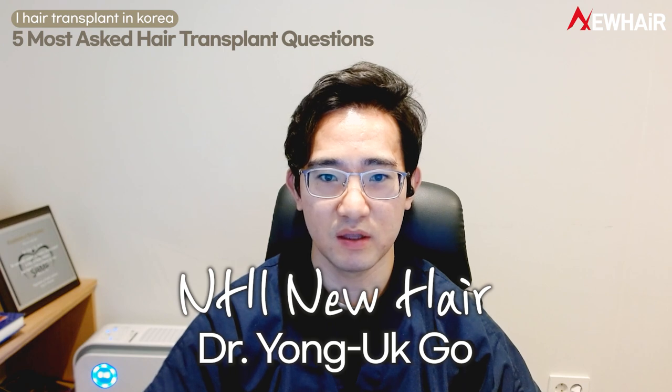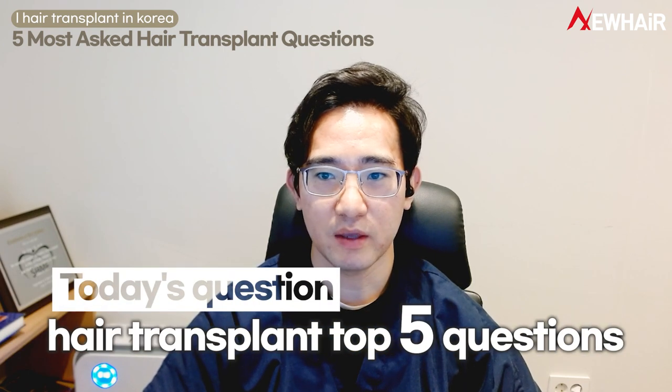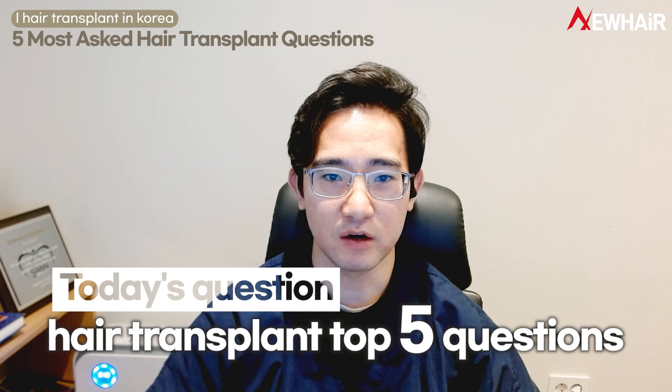Hi, I'm Dr. Ko from Newe Hair Clinic. Today, I'm going to answer some questions sent by viewers regarding FUE hair transplant.